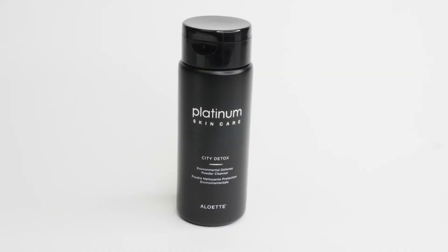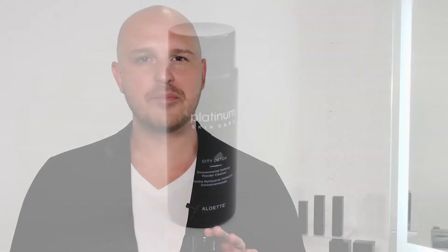Introducing a new and unique way to cleanse your skin using the Platinum Collection. This is City Detox. This unique powdered cleansing formula is excellent for all skin types, but especially for those that live in an urban environment full of pollution in the air.